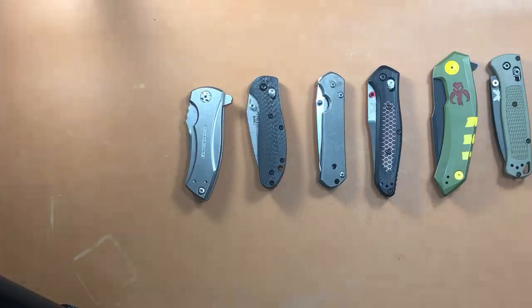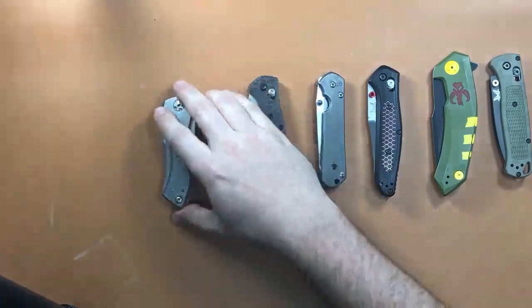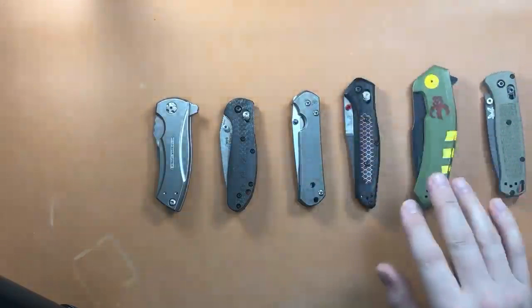Another fun game: of all the major production knife brands, which brand do you think I've reviewed the most on my channel? I've done over a thousand videos since being on YouTube. I've been doing this for six years since 2013. Give me your guesses in the comments.